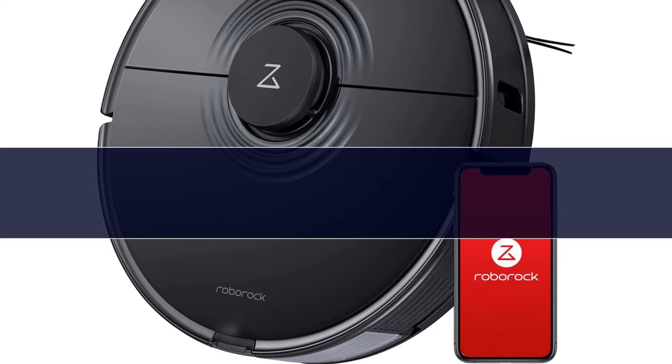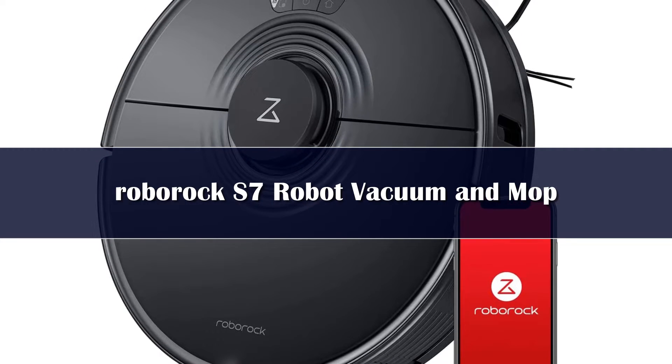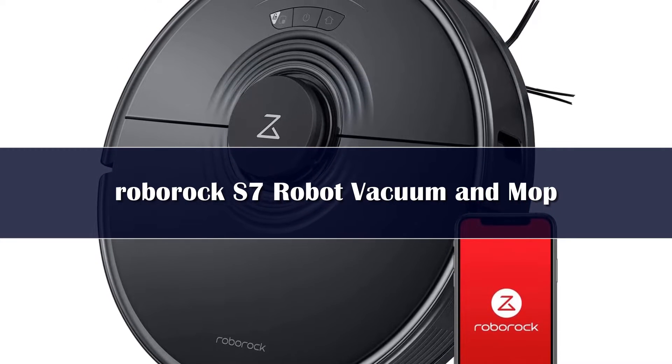Number 4: With a competitive price, plus rock-solid performance and intelligent navigation, the RoboVac S7 is a new favorite mid-range robot vacuum.